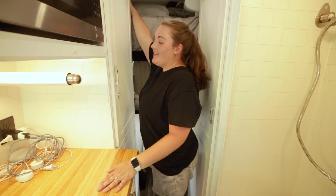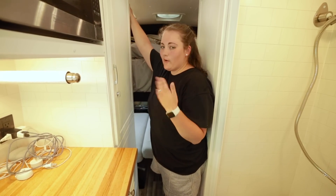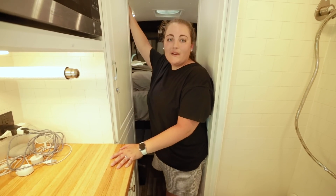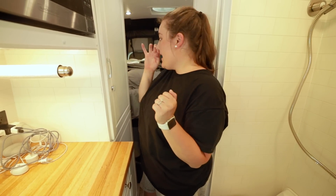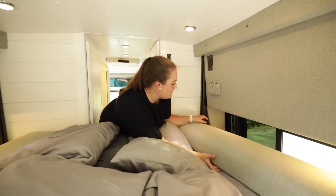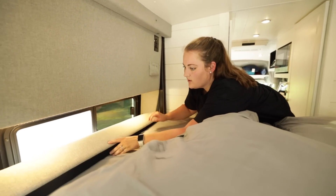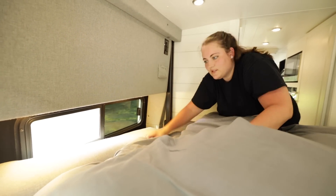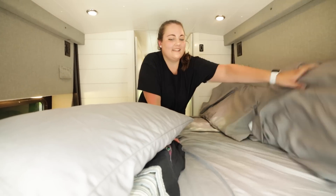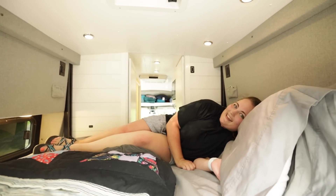The bed we actually sleep on is on an electric lift and it comes down to fit into those flares, making it longer and much more comfortable. We've added a mattress topper and pillows on top. When lifted up, those stay on top and we also keep our window covers up here during the day. To set up the bed, we lower it down and fit the extender blocks into the flares. Then we put our pillows on one end and our blankets, and it's really comfy.